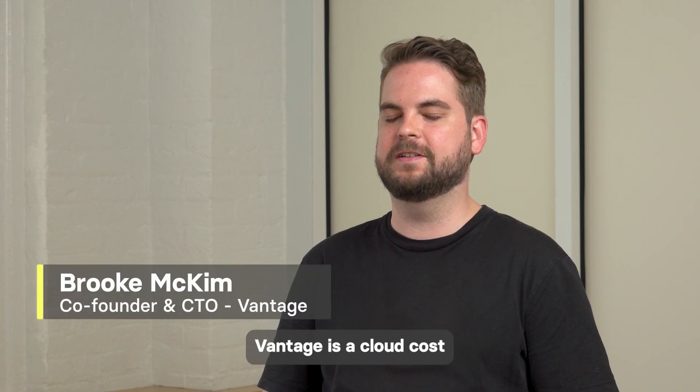My name is Brooklyn Kim. I'm the CTO and co-founder of Vantage. Vantage is a cloud cost transparency and optimization platform.